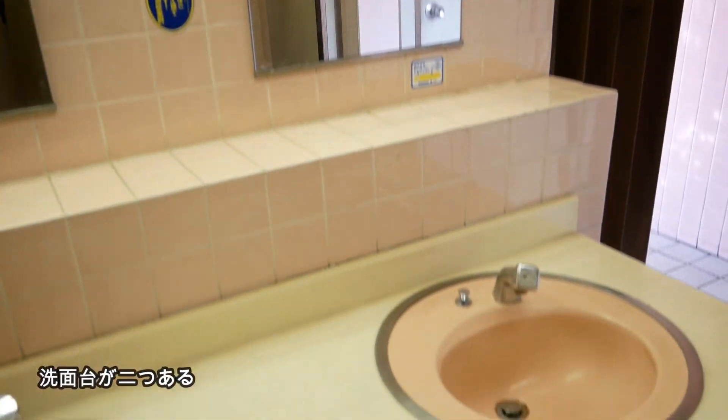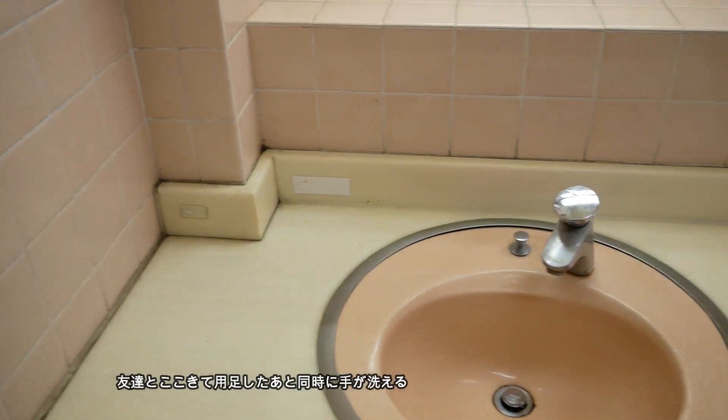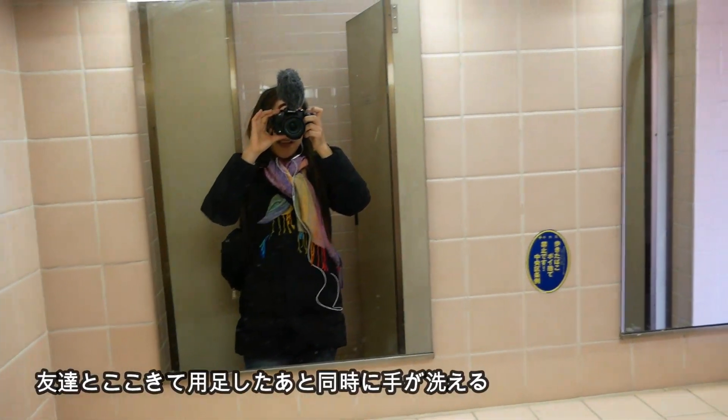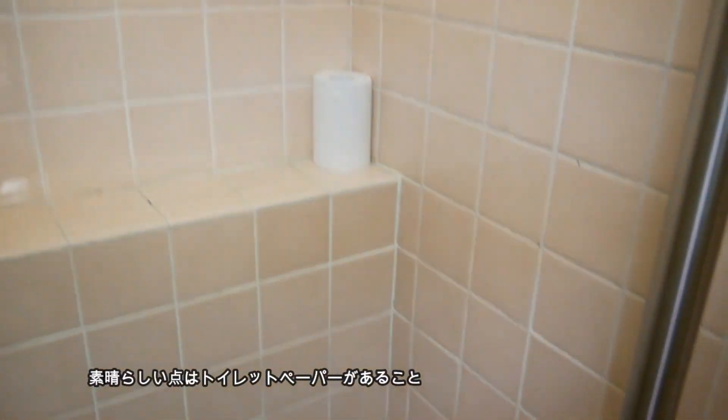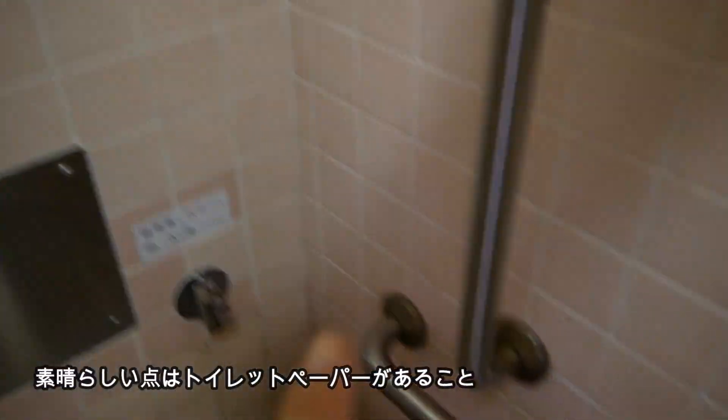There are two lavatories, and two people can pee together and wash their hands at the same time. By the way, you can use this for free — it is operated by the local government or municipality. What is more, toilet paper is available.